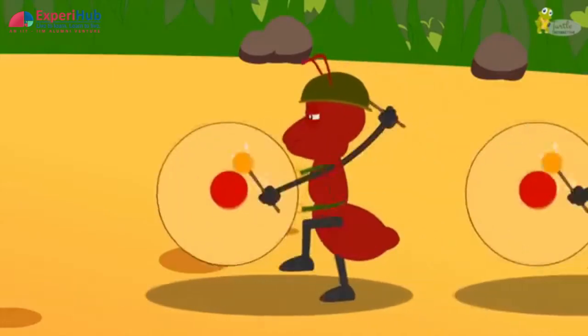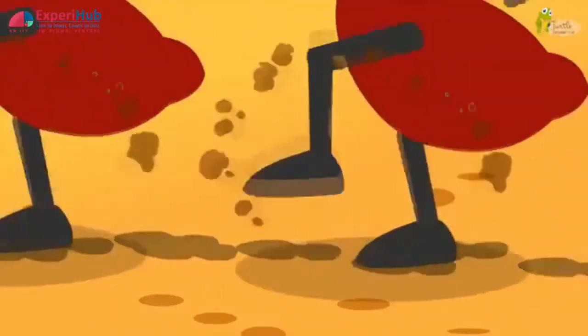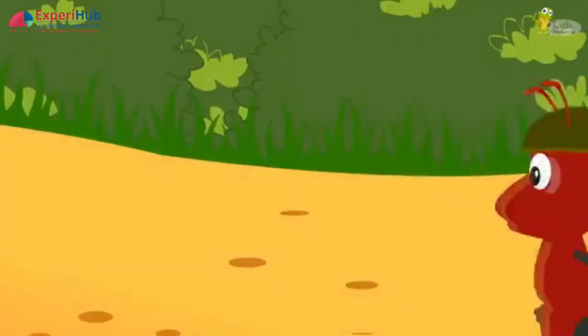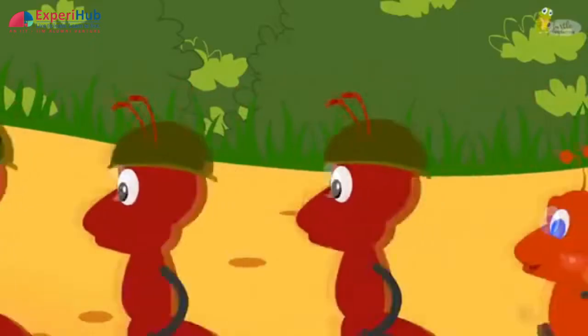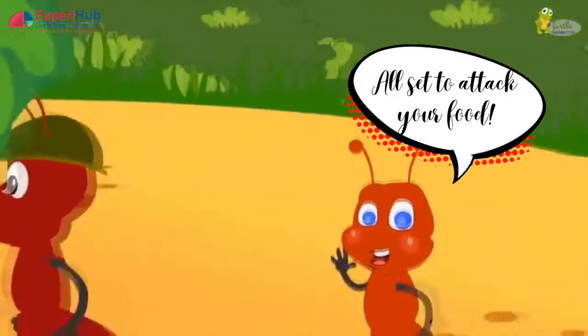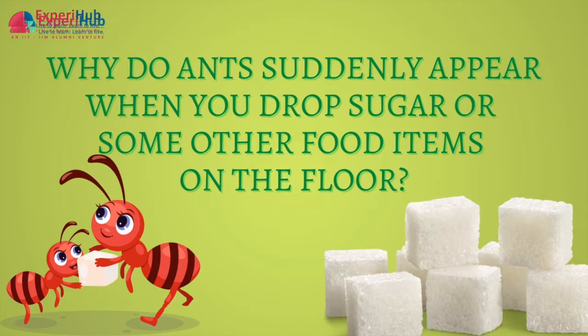It's always a shocking situation when you wake up in the morning to find your kitchen or entire house overrun with ants. It only takes a few ants to infest your kitchen completely, and getting rid of them is not simple. Why do ants suddenly appear when you drop sugar or some other food items on the floor?